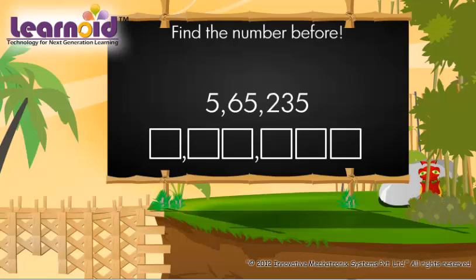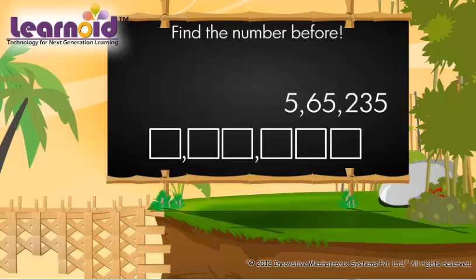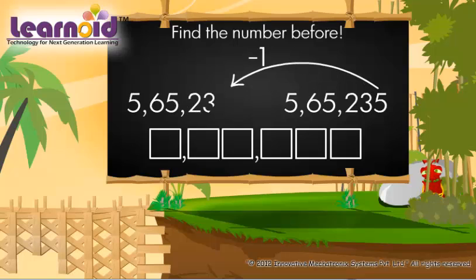To know which number is just before 5,65,235, we have to subtract 1 from this number. The number before 5,65,235 is 5,65,234.